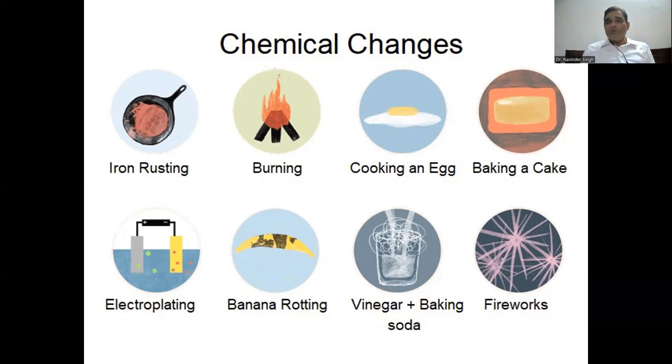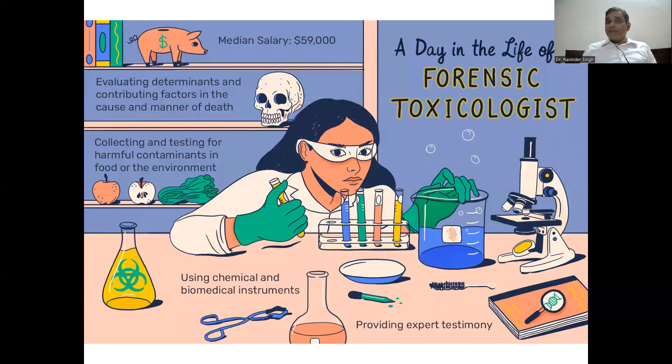Electroplating — to prevent rusting, we coat one metal over another — that is chemistry. Banana rotting is chemistry. A forensic scientist evaluates different factors, collecting and testing harmful contaminants present in food or the environment using chemicals. In the forensic industry, we use chemicals to find out the cause of death, why a particular death occurred. Everywhere there is chemistry.